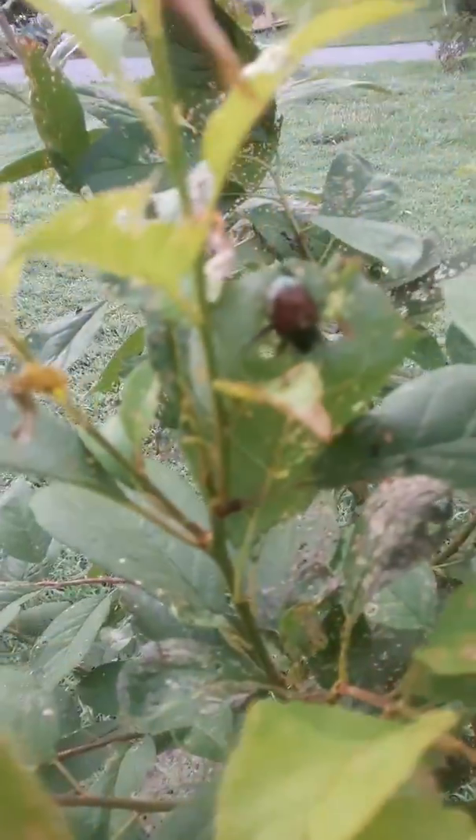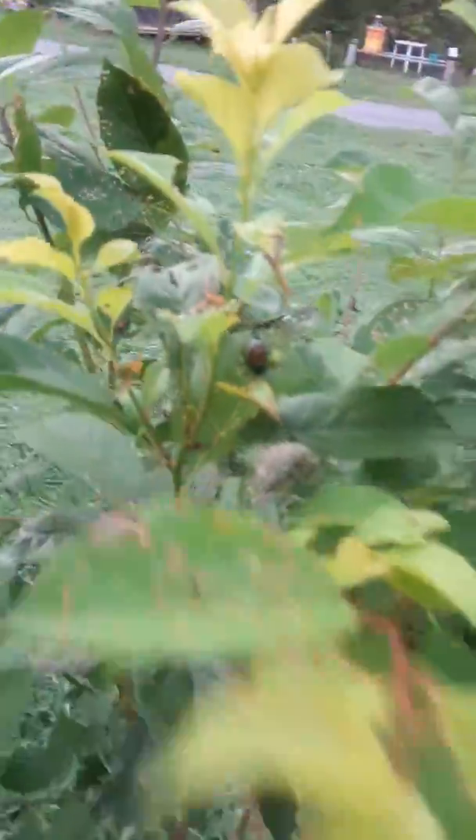Right there — some kind of beetle, I think. And usually when I see them they're having sex and reproducing many many more babies. So if you look at this tree you can see they have totally just eaten up my leaves.